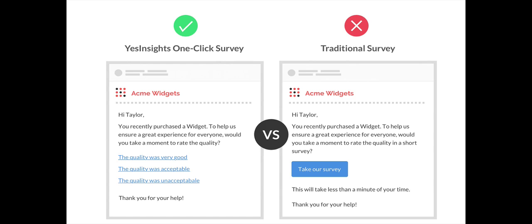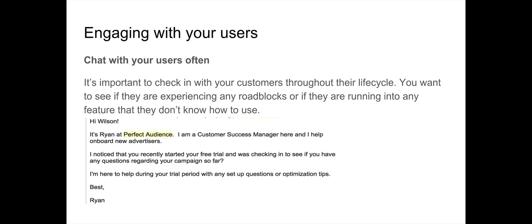The second thing you can do to increase user retention is by engaging with your users. Software companies — especially SaaS companies — talk about engaging with users very often. You have to chat with your users as often as possible and check in throughout their entire customer lifecycle, but it's especially important to start from the very beginning. Here's an example: I signed up for Perfect Audience for retargeting, and a guy named Ryan from the customer success team reached out immediately.